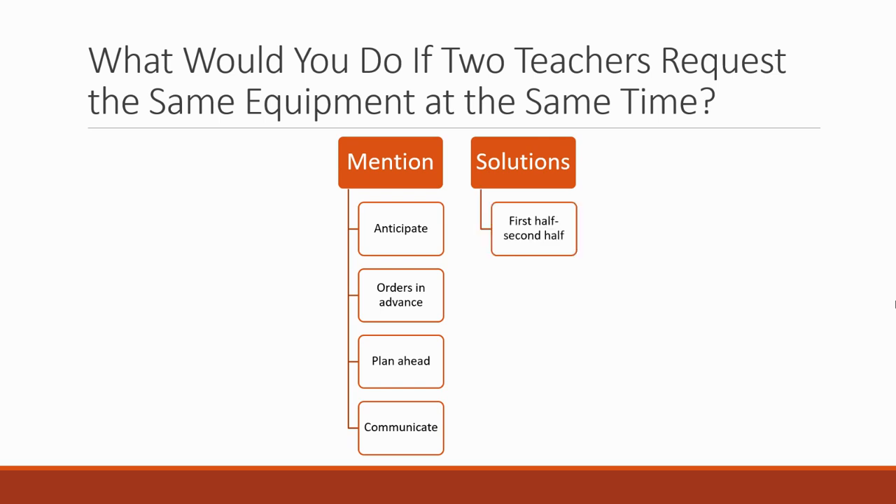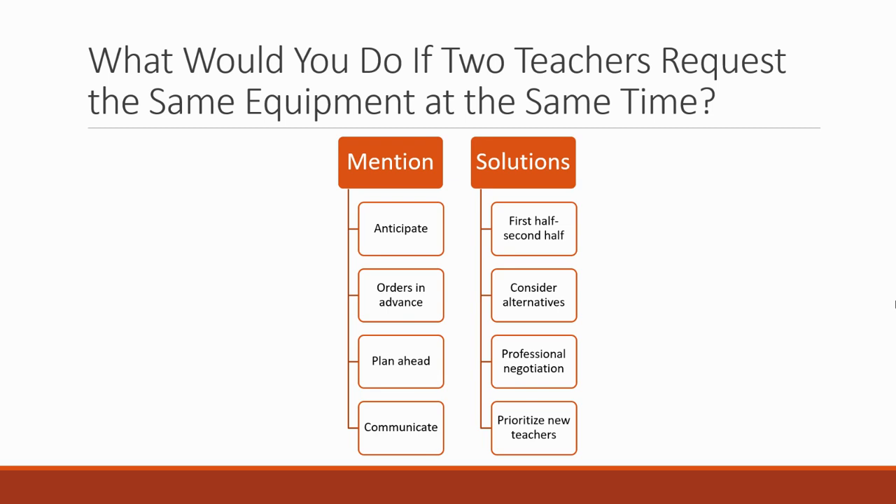Solutions you can suggest: where equipment is in demand, one teacher might be able to use it for the first half of the lesson and one for the second half. If it's a demonstration, they might only need it for five minutes and it can be moved between classes. Consider alternatives — is there two ways to do the same practical with different equipment? One teacher uses method one, one teacher uses method two. Professional negotiation where you have a fair and open conversation. Or you can have a standing policy where new teachers and trainees get priority, because an experienced teacher can change the order of their lessons much easier than a new teacher who's already planned something.